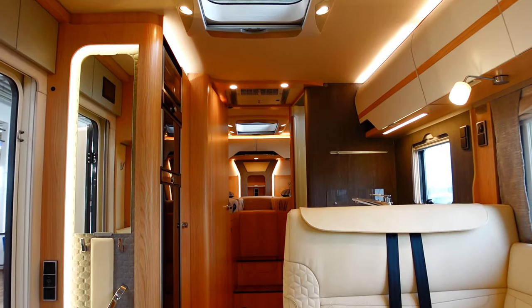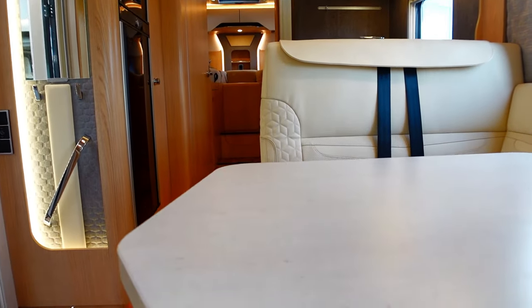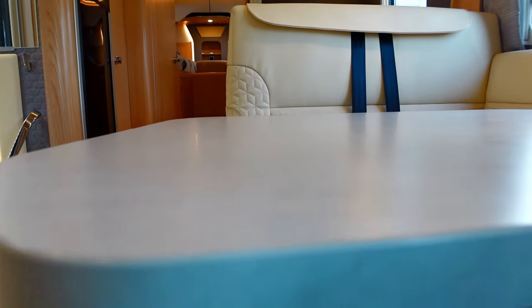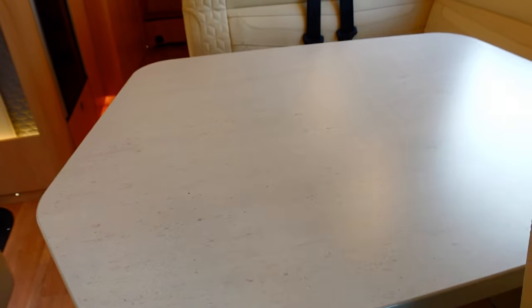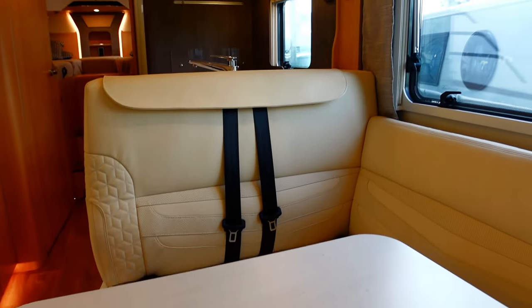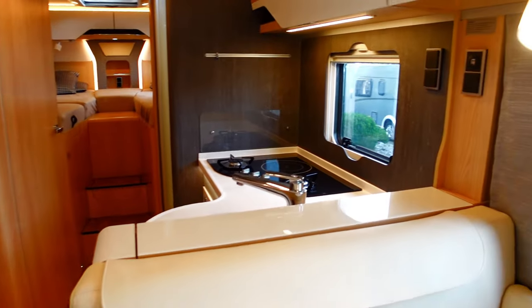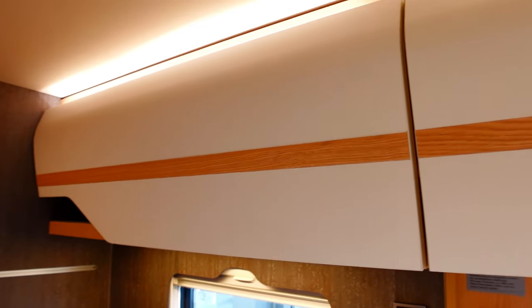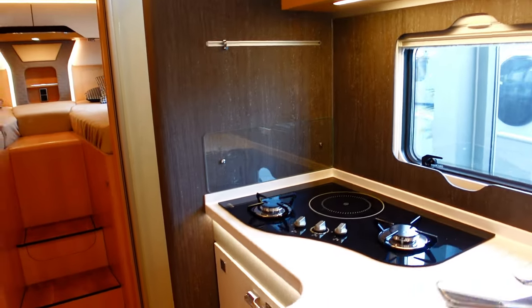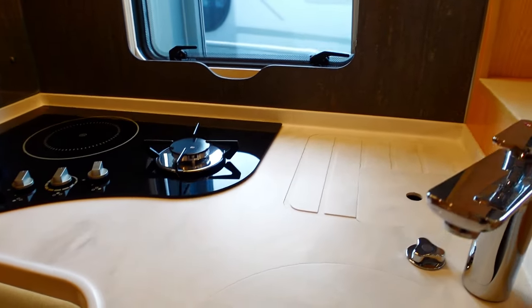We're going to take a look right down through the middle of this motorhome to get some sense of the layout. The table has an almost marble-style finish, with matching seat upholstery all around the lounge area. Taking you around to give some sense of the detail in the covers and the cabinet trim up top.